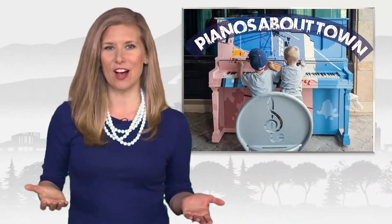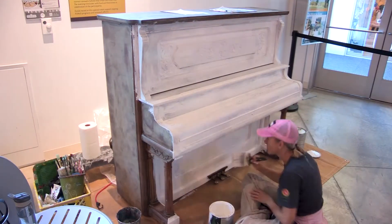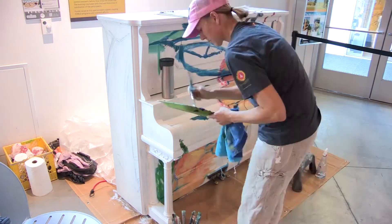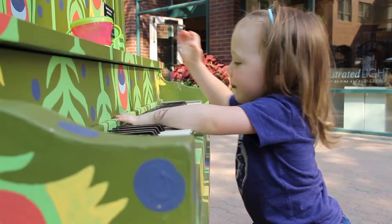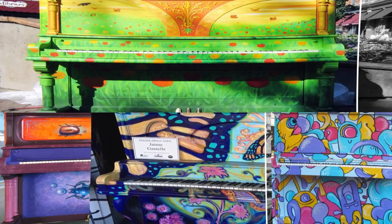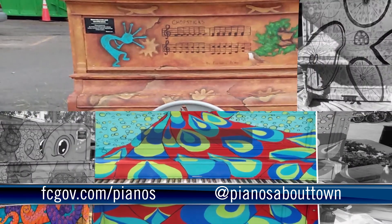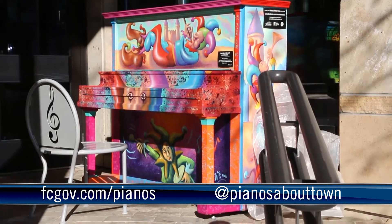All summer long, art and music converge with Pianos About Town. Visit the south end of Old Town Square to interact with artists as they paint colorful murals on donated pianos. After they're painted, the pianos add whimsy, music, and color around Fort Collins. Learn more at fcgov.com slash pianos and follow Pianos About Town on Facebook and Instagram to see the latest designs. A new piano will be painted every two weeks throughout the summer.